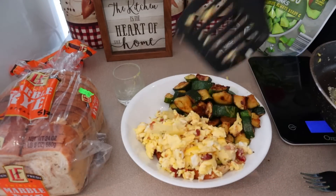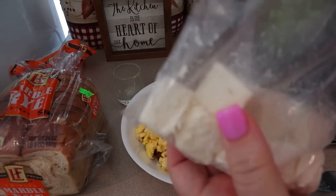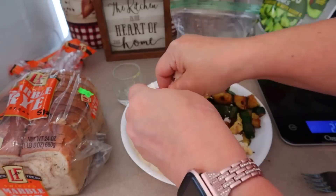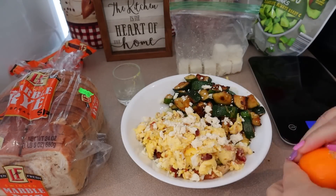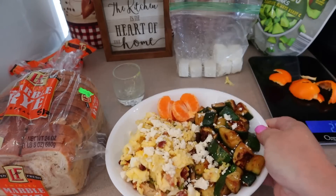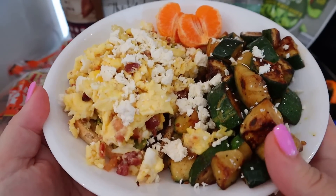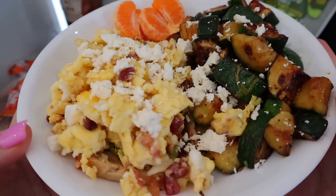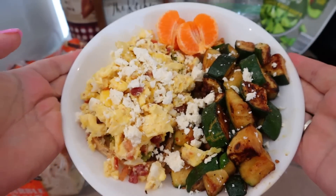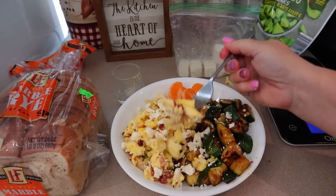I'm topping everything with some feta cheese — I use the Imperium traditional feta from Aldi. I take the whole block and cut it into 16 pieces, so each piece is about a half ounce or one point. I'm just sprinkling that over the top, and then I'm also having a mandarin orange. The entire breakfast is five points and about 410 calories with 26 grams of protein. I watch protein at my doctor's recommendation, shooting for around 100 grams a day. These what I eat in a day videos should just be a guide — please don't copy what I eat, as we all have different dietary needs.